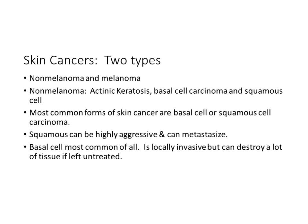There are two types of skin cancer: non-melanoma and melanoma. Examples of non-melanoma are actinic keratosis, basal cell carcinoma, and squamous cell carcinoma. The most common forms are basal cell and squamous cell carcinoma. Squamous cell can be highly aggressive and metastasize, spreading like little fingers into the tissue. Basal cell is the most common of all — locally invasive without those fingers, but capable of destroying a lot of tissue if left untreated. Be aware of any changes in skin lesions or moles and have a specialist evaluate them.